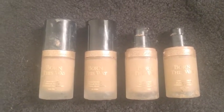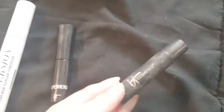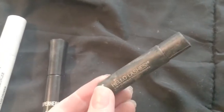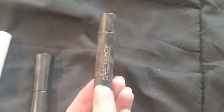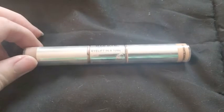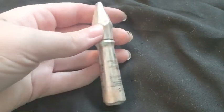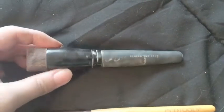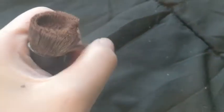Four Born This Way foundations — some are pretty full and others don't have that much in them, and only two of them had caps. Urban Decay Subversion, It Cosmetics Superhero, another It Cosmetics Hello Lashes but this is not the original cap. It Cosmetics Bye Bye Under Eye, eye lift in a tube, Benefit Gimme Brow, and a Bare Minerals perfecting face brush — it doesn't look too bad but there's just a little cut right there.